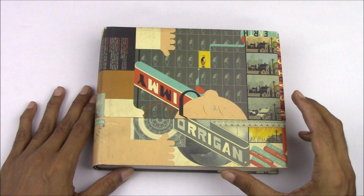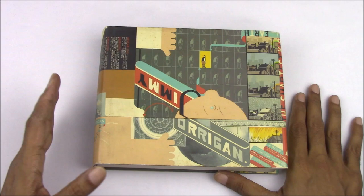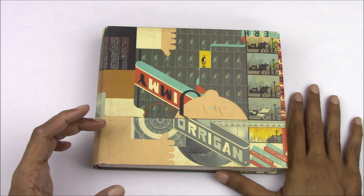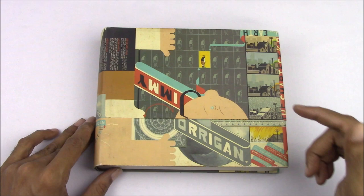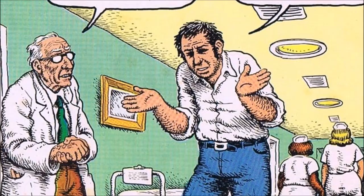Hi everyone, this is For the Love of Comics, and in this episode we're going to be taking a closer look at the hardcover edition of Jimmy Corrigan: The Smartest Kid on Earth, the modern comics masterpiece by Chris Ware. The title is Jimmy Corrigan: The Smartest Kid on Earth — not 'The Smartest Kid in the World,' as I unforgivably said throughout my previous video. If you're interested in a general introduction and review, check out our 'What is Jimmy Corrigan' video linked above.